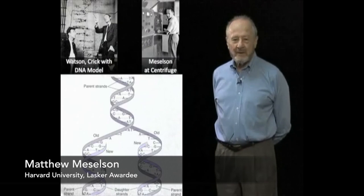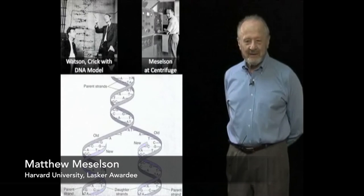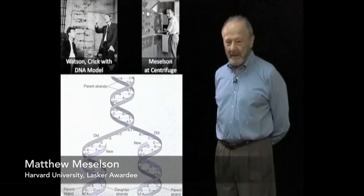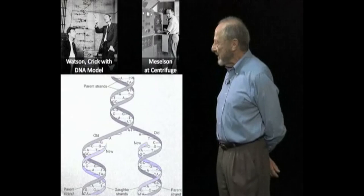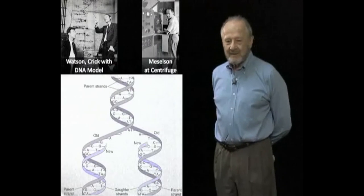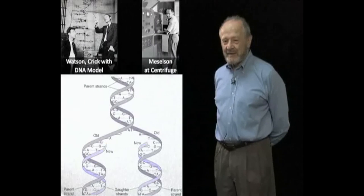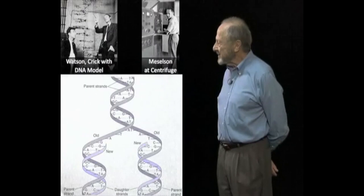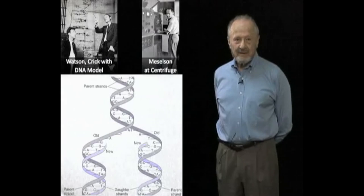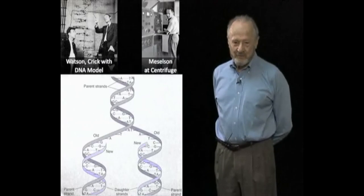I think the effect of our experiment wasn't really a discovery. It was a psychological effect. It made the DNA seem real. Suddenly you could see bands in a centrifuge that were behaving just the way Watson and Crick said they should. And I think the main value of the experiment was it had the psychological value of convincing a lot of people that the DNA structure had to be right.